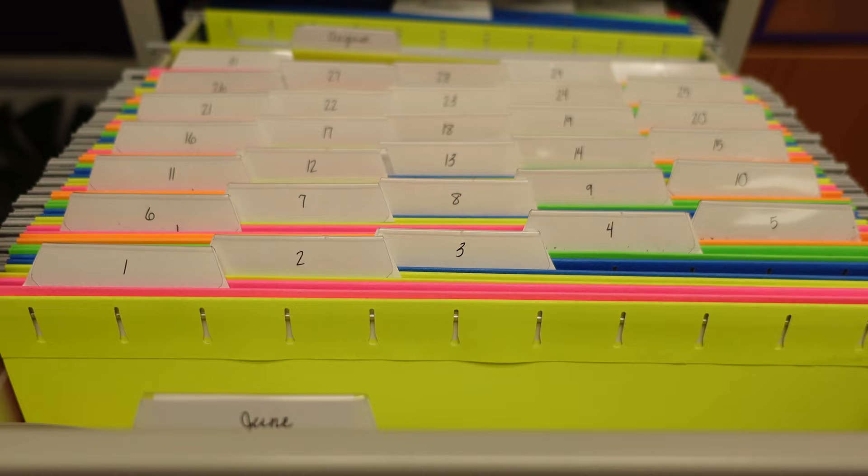If a file folder gets a little too full, simply add an empty folder behind it — it will all be part of the same date. This system also prevents me from having paper piles on my desk for the whole day or even week. I simply keep everything in my filing cabinet and walk over to it throughout the day to pull out what I need. This is also a fantastic resource for subs, because you can direct them to the file cabinet and have all the materials they need for the day. Instead of them searching through random piles of paper on your desk, they have one folder to grab and they have everything they need.